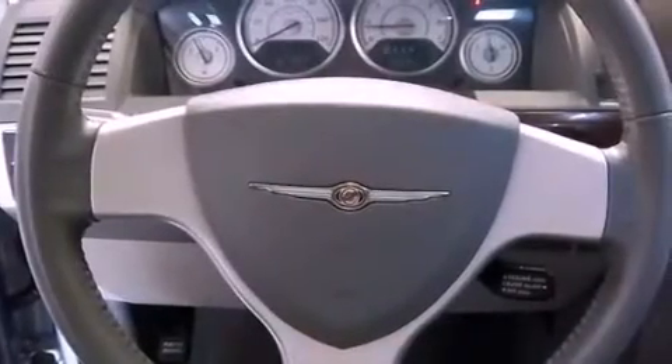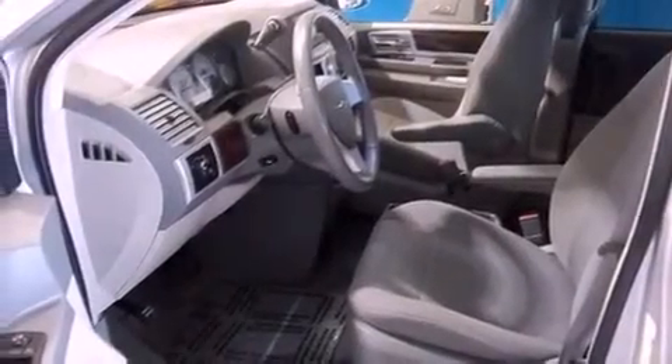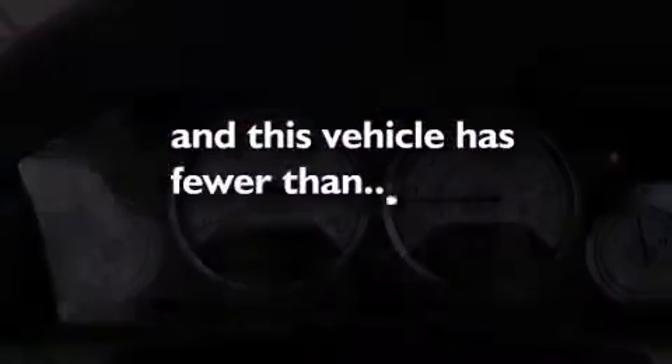Variable valve timing, a passenger side vanity mirror, a security system, OnStar, a keyless entry system — and this vehicle has fewer than 24,000 miles on the odometer.